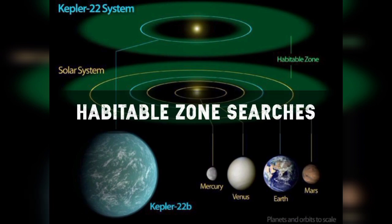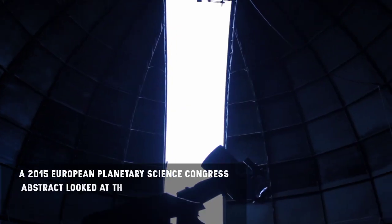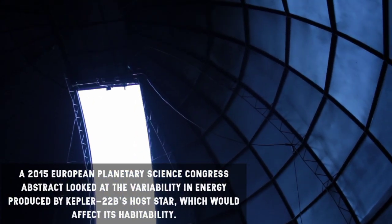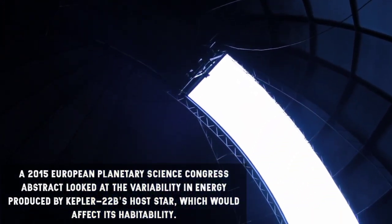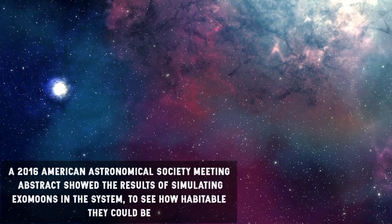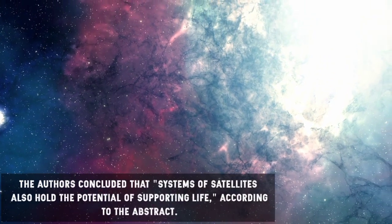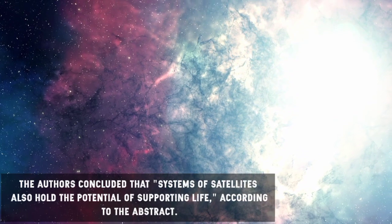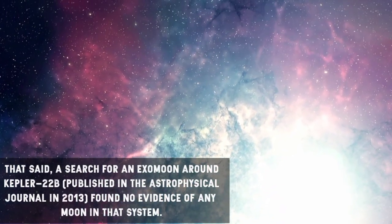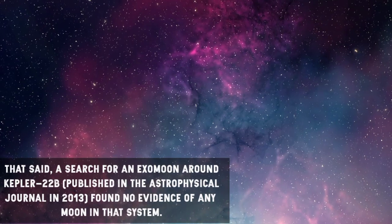A few scientific papers have been produced since 2012 examining Kepler-22b in detail. A 2015 European Planetary Science Congress abstract looked at the variability in energy produced by Kepler-22b's host star, which would affect its habitability. A 2016 American Astronomical Society meeting abstract showed results of simulating exomoons in the system to see how habitable they could be, concluding that satellite systems also hold the potential of supporting life. However, a search for an exomoon around Kepler-22b published in the Astrophysical Journal in 2013 found no evidence of any moon in that system.